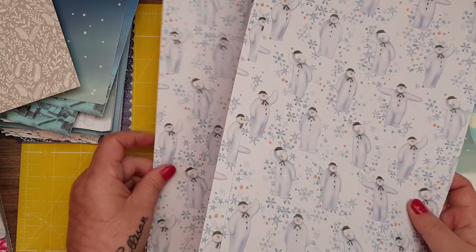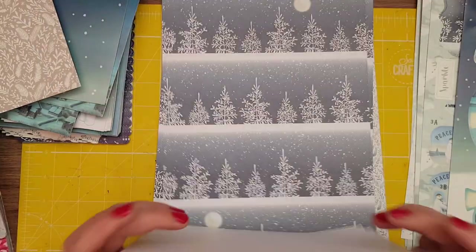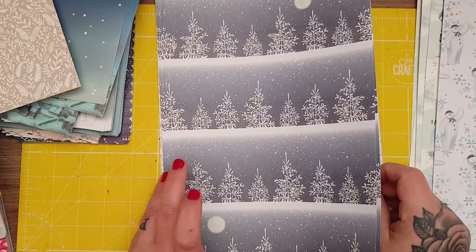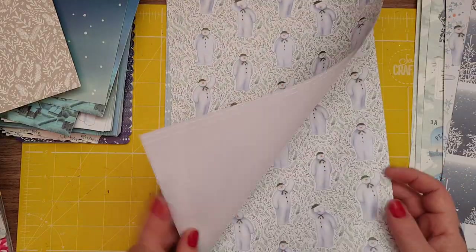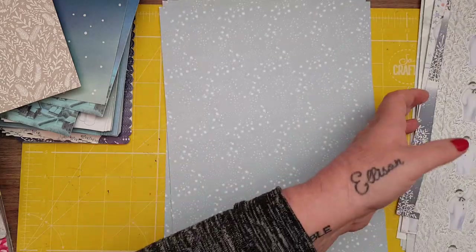I think you get four papers, which I think is brilliant because it's great for making a journal — obviously for cards and stuff as well. Look at that one. And then you get that one. So that's the complete card kit and it was £9.99.